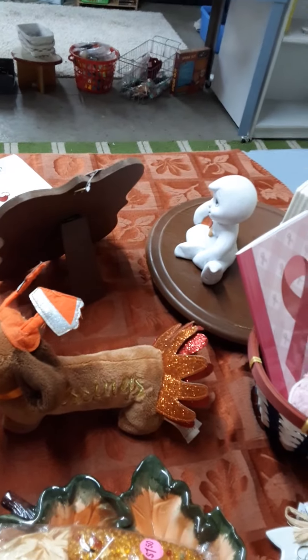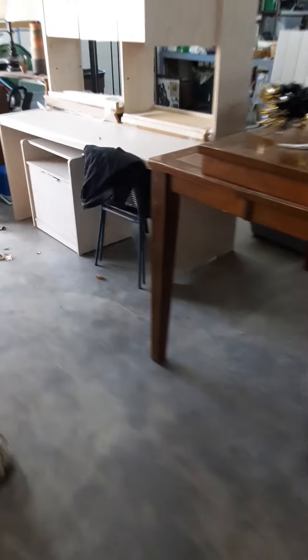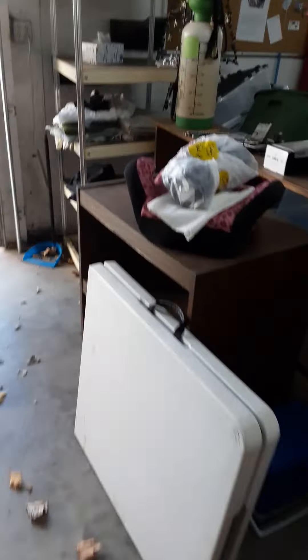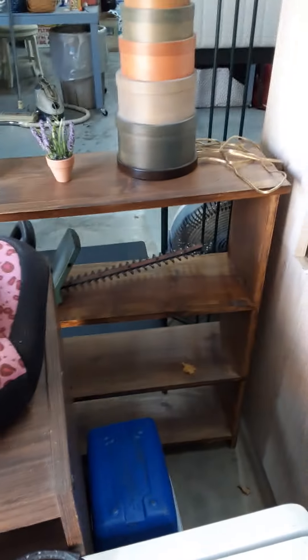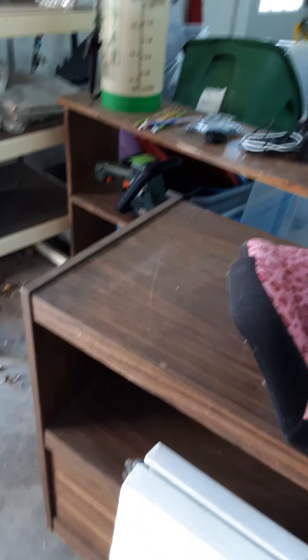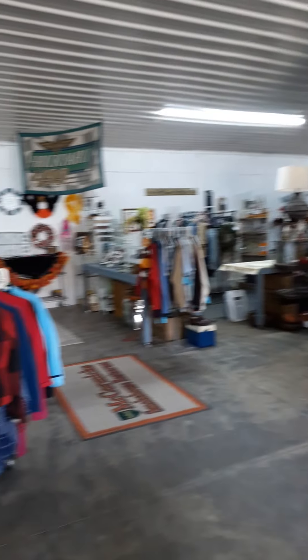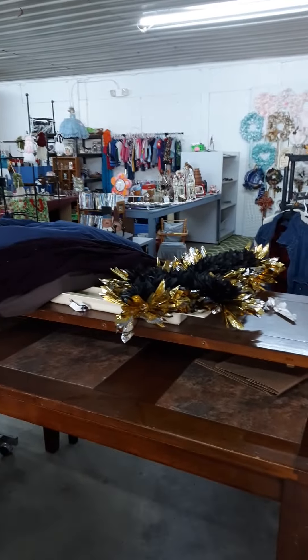Let me show you over here — all kinds of stuff. Yeah, I gotta take it out and have Roy fix it. Look at that cute little wreath — it looks like a gnome. All kinds of goodies.